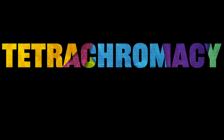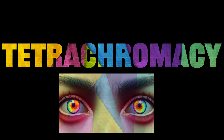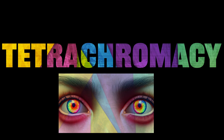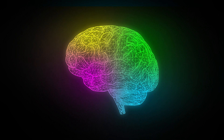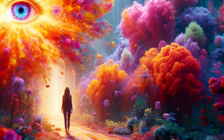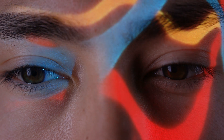Tetrachromacy is a condition characterised by the presence of an additional type of cone cell, enabling individuals to perceive a range of colours far beyond the capacity of the average human eye. This video delves into the fascinating realm of tetrachromacy, exploring its scientific underpinnings, the methods used to identify it in humans, and its implications for our understanding of visual perception. While tetrachromacy may seem like a superhuman ability, it is a real phenomenon that challenges our understanding of vision and colour.